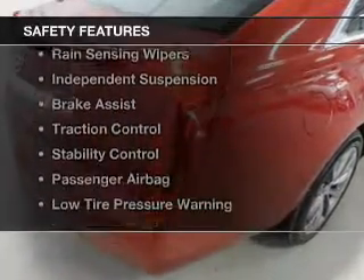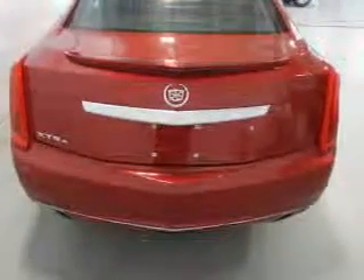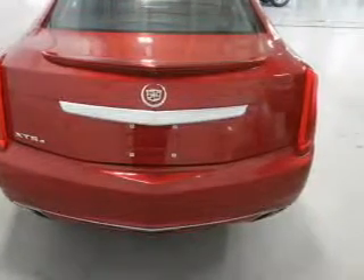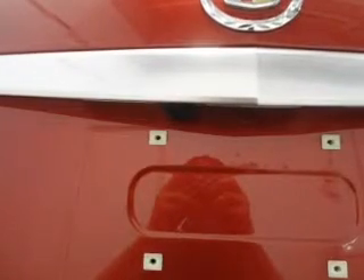Safety was made a priority with these features: Xenon headlamps, curtain head airbags, side airbags, rain-sensing wipers, independent suspension, brake assist, traction control, and stability control.